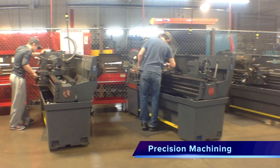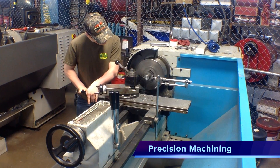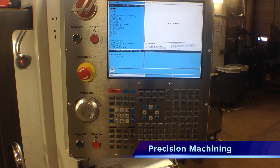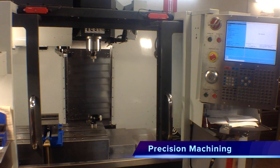Our Precision Machining program will teach you how to use high-tech production machinery, such as lathes, mills, and CNC machines. Utilize advanced computer-controlled technology to create steel, aluminum, and plastic components.